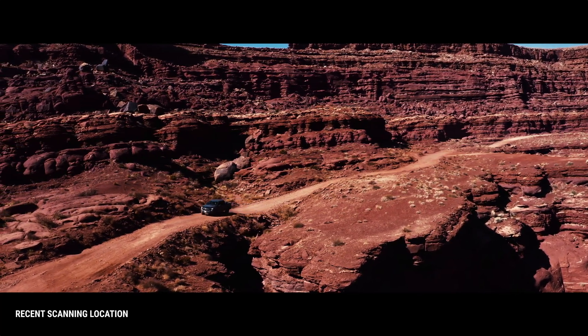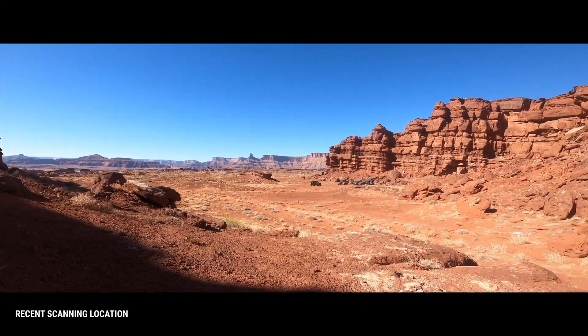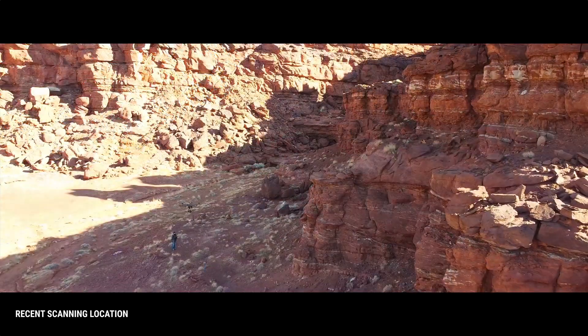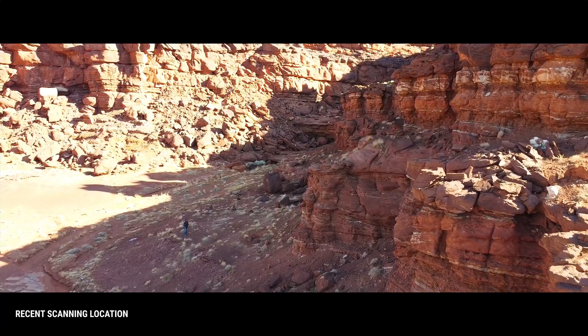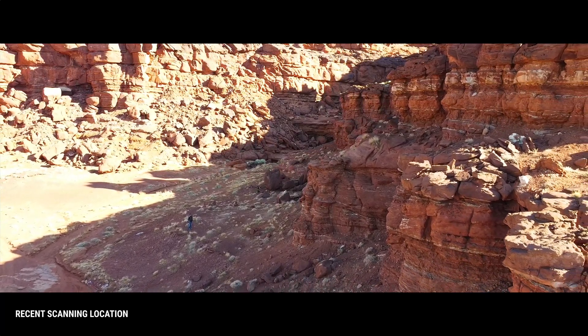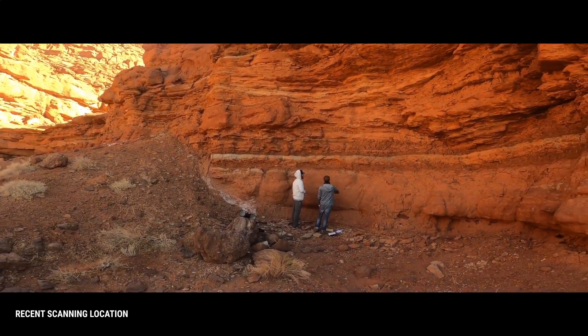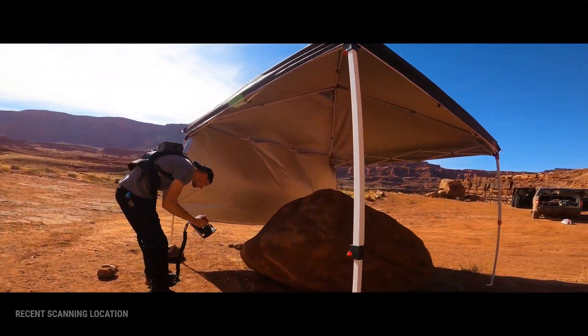The scan team on this trip were able to push the boundaries of what we can now scan. Take this cliff for example. With this drone, we were able to scan a section of it that is over 120 meters long and 60 meters high — perfect for a large-scale scene or adding detail in the background. Being able to provide you with an asset of this scale and complexity in the library is a great sense of accomplishment for us.